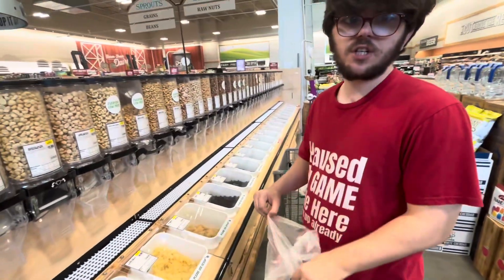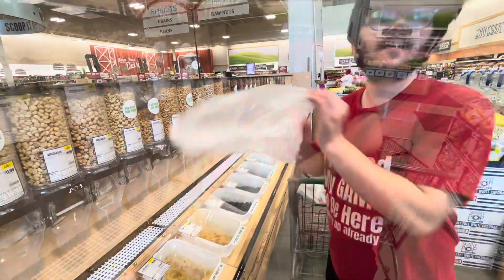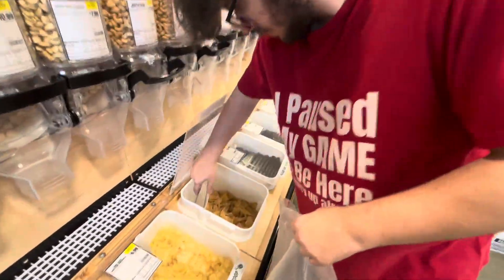Dried ginger to chew on for your stomach digestion. Dried sweetened ginger.